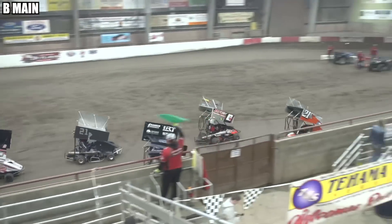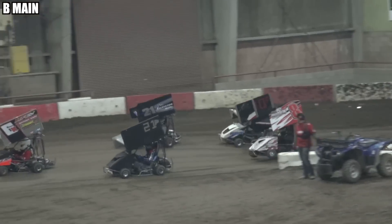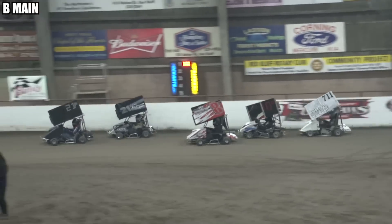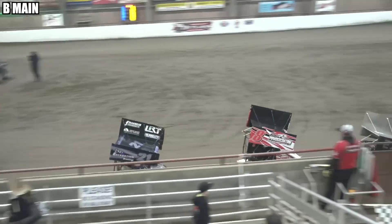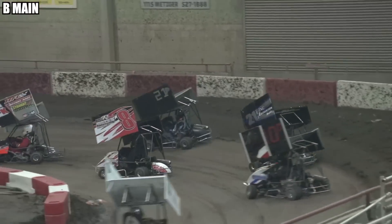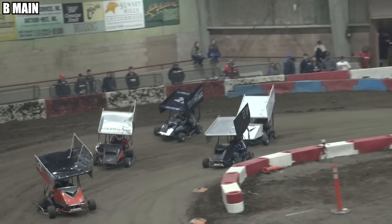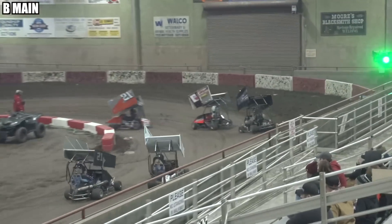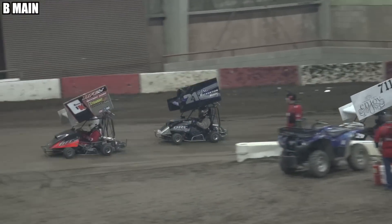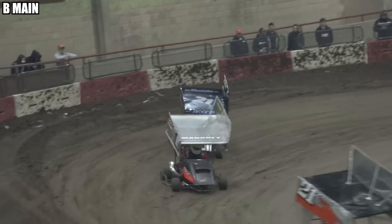Green flag waves. Here comes Jason York and Ken Mahoney. Sean Roll running the high side. Mahoney's paying the bills down on the bottom. Ken Mahoney running second, and how about Sean Roll in third? The 21P of Brad Whitlock falls back about three spots, with the 7-1-1 of Grisman coming up through the field.